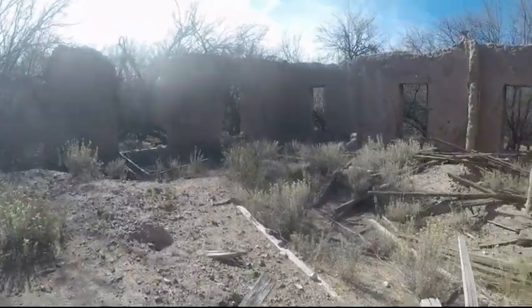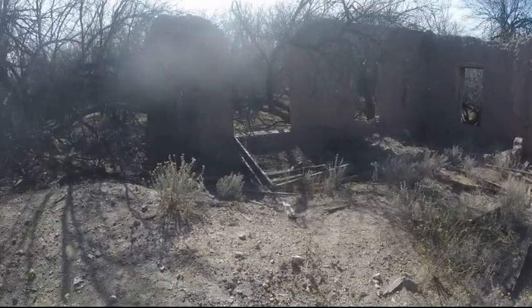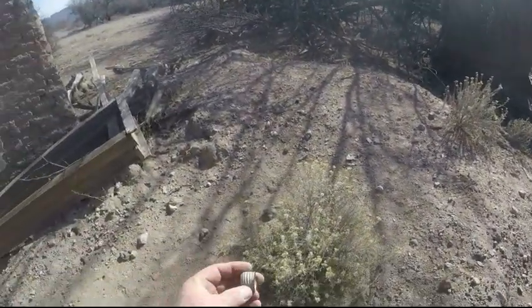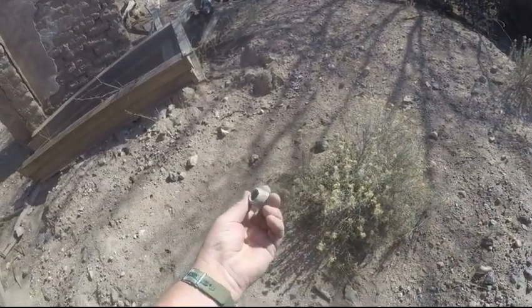I don't think this building is that old. I did find a modern light screw-in here.